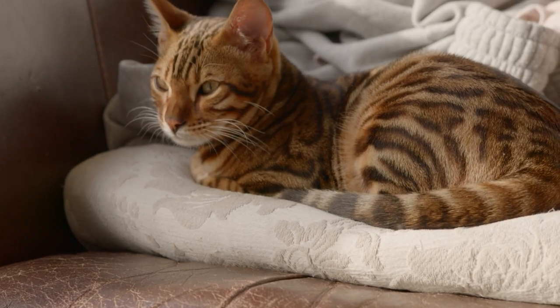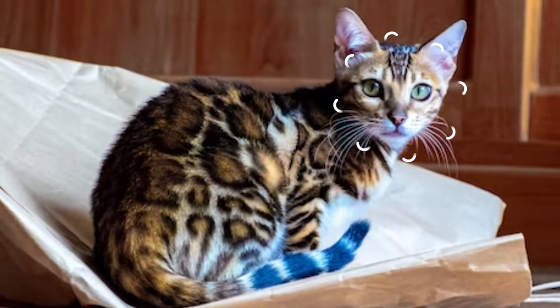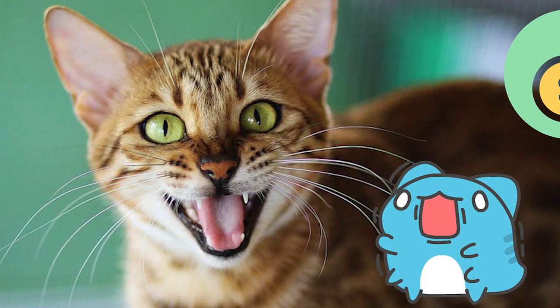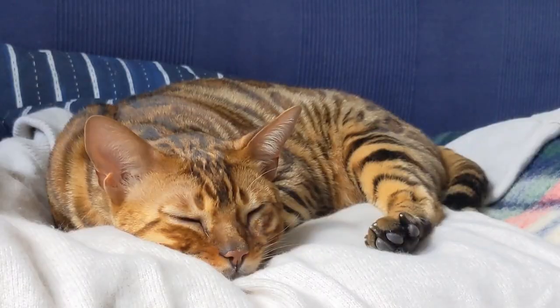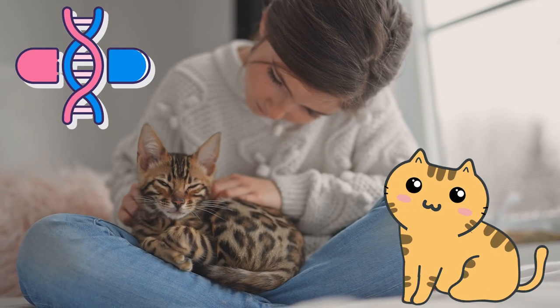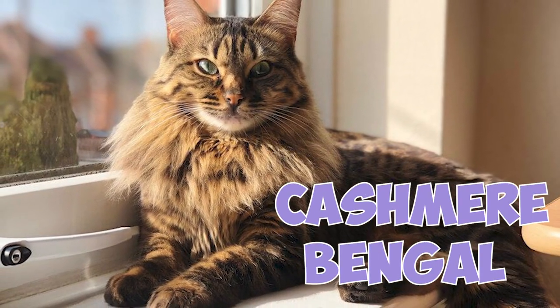Number 4: Did you know that the Bengal is the number one most stolen cat breed? Their exotic appearance just makes them too easy to spot while also screaming their value. Number 5: Not all Bengals have short coats. If your Bengal kitten inherits two specific genes from their parents, they can grow a longer coat and they'll be known as a cashmere Bengal.